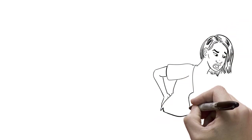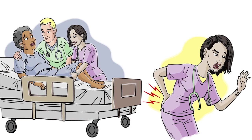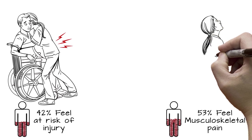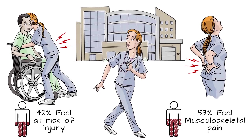Nurses and other healthcare workers often suffer debilitating, career-ending injuries and musculoskeletal disorders from manually handling patients. Based on a recent ANA survey, 42% of nurses feel they are at significant risk of injury from moving patients and heavy objects, and 53% of nurses said they experience musculoskeletal pain at work. Musculoskeletal pain and injuries are major reasons nurses leave their jobs.